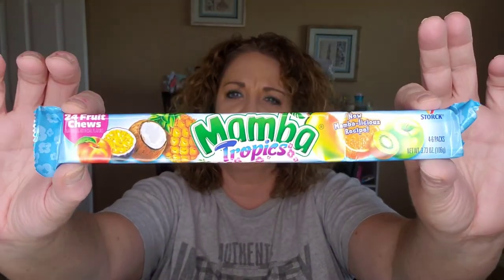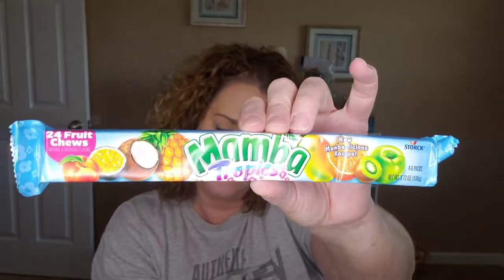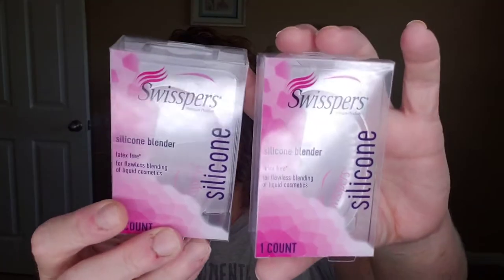This is just another impulse buy. I do like the Mamba candies, the little chewy fruit candies, and this was the Tropical flavors — 24 fruit chews. I had never tried this flavor before, so I wanted to grab a pack. Mostly for Finn, but of course mommy will try a couple. I thought this was interesting; I'd never seen these here before, so I got two of those.